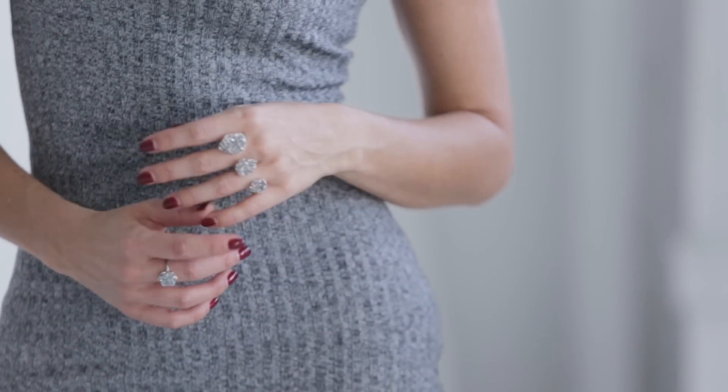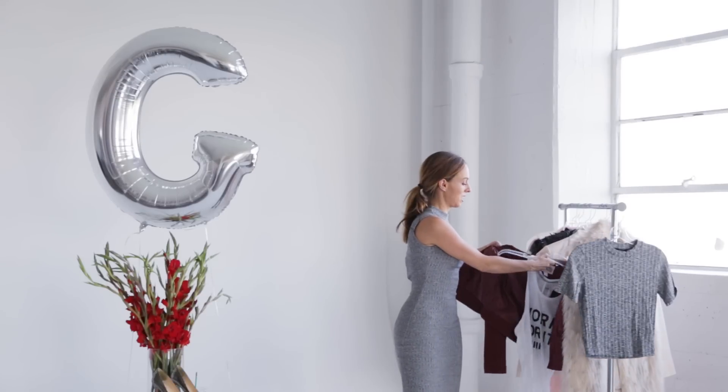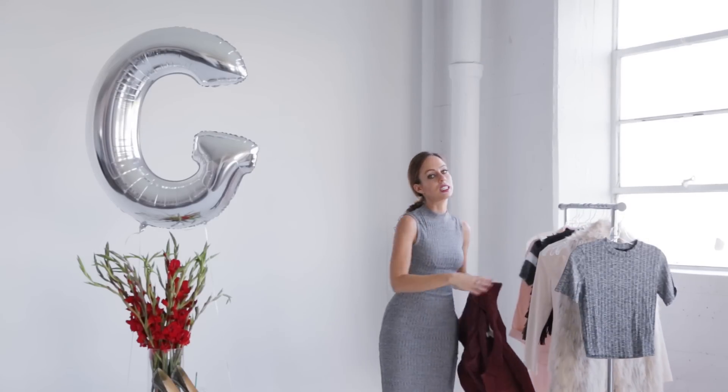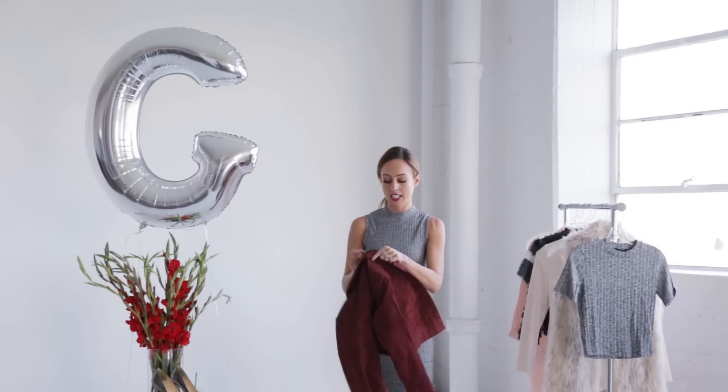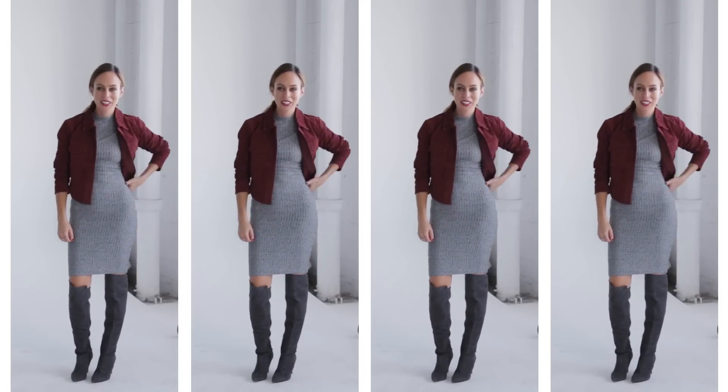Now if you don't want to do all gray and want to add a pop of color, you can always add in a jacket or a good accessory. I absolutely love wearing gray with burgundy — burgundy is a big trend this season as well, and it was big last year too, so I guess it's here to stay. I just added a little crop jacket in suede, which will be coming up on the trend guide soon, and it adds a little bit of color to the look.